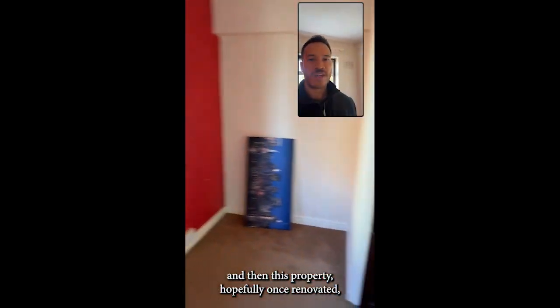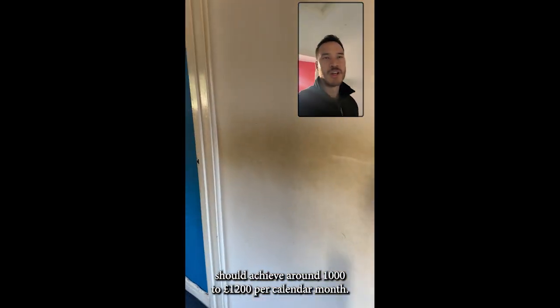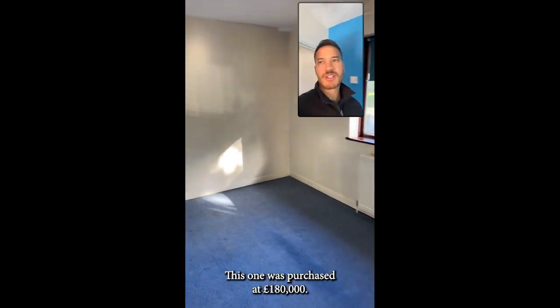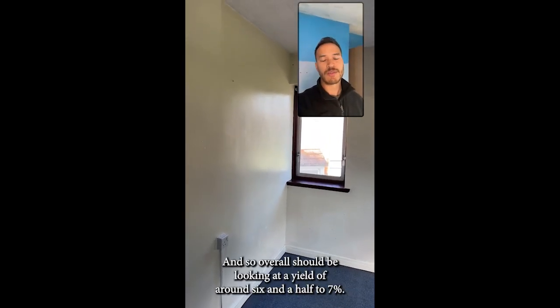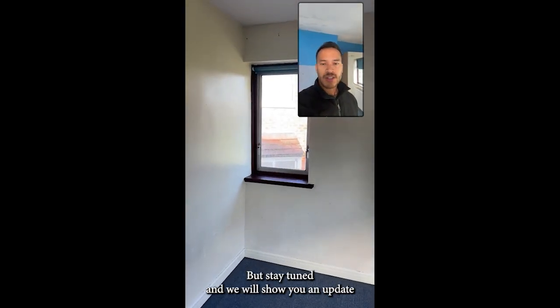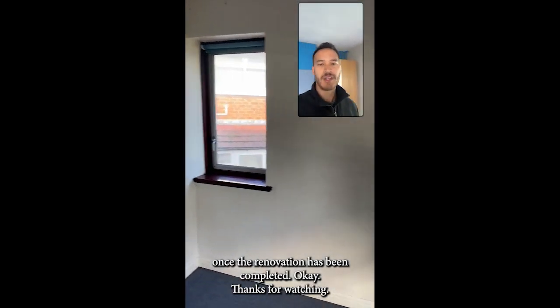This property, once renovated, should achieve around £1,000 to £1,200 per calendar month. It was purchased at £180,000, and the total renovation cost we expect to come in around £10,000, so overall we should be looking at a yield of around six and a half to seven percent. Stay tuned and we will show you an update once the renovation has been completed. Thanks for watching.